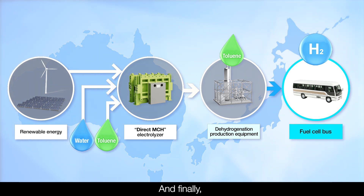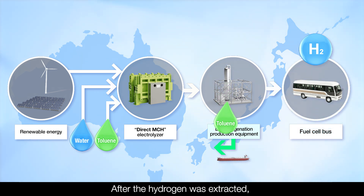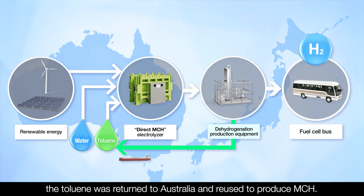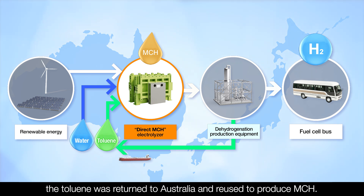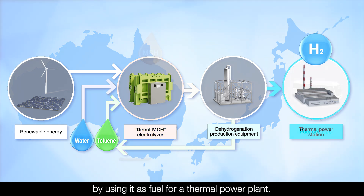And finally, the bus operated on green hydrogen produced in Australia. After the hydrogen was extracted, the toluene was returned to Australia and reused to produce MCH. The hydrogen extracted from the MCH can also be used to generate electricity by using it as fuel for a thermal power plant.